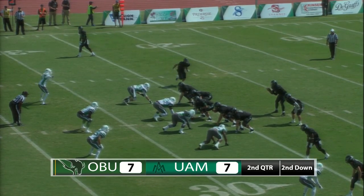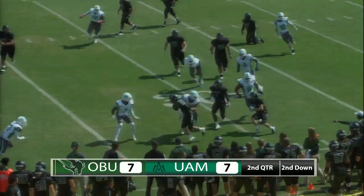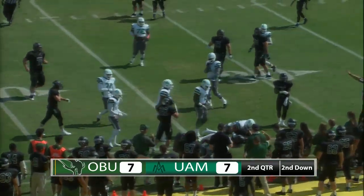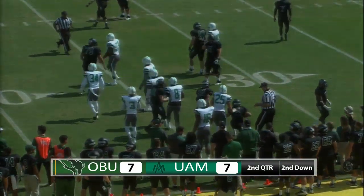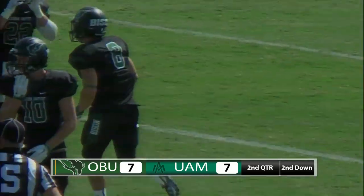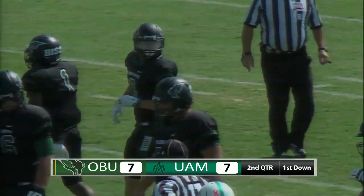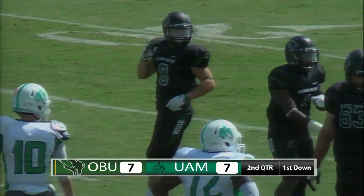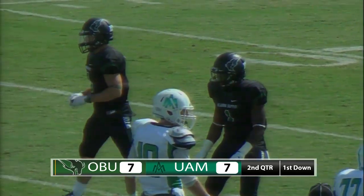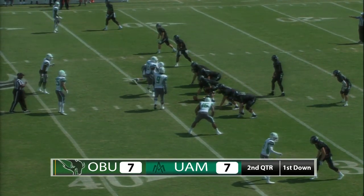Twins set once again for Stiegel. He puts a man in motion. Snap — it's a handoff to the left side, and it will be an end-around run to number eight. Looks like it was Frankie Edwards, the sophomore running back, on that last play, and that will be enough for a first down. Good job by OBU to get those outside blockers setting the edge for the end-around right there to pick up the first down.